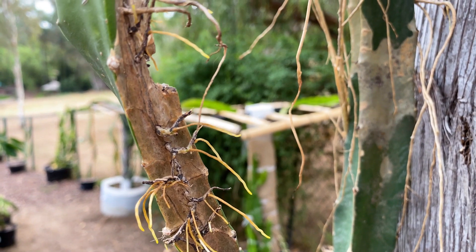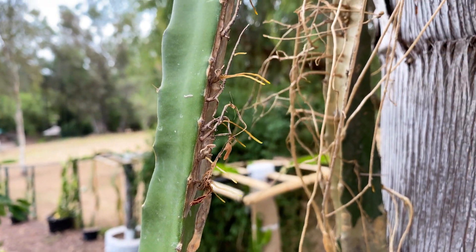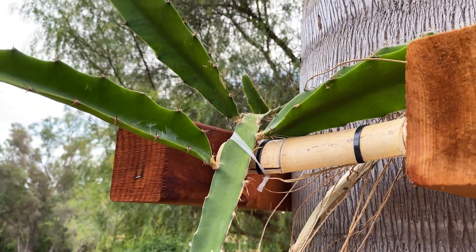All right, let me show you some more. Lovely epiphytic roots — lots of them are shooting out of this plant, so that's a great sign. But I do not see any flower buds on this large plant yet.